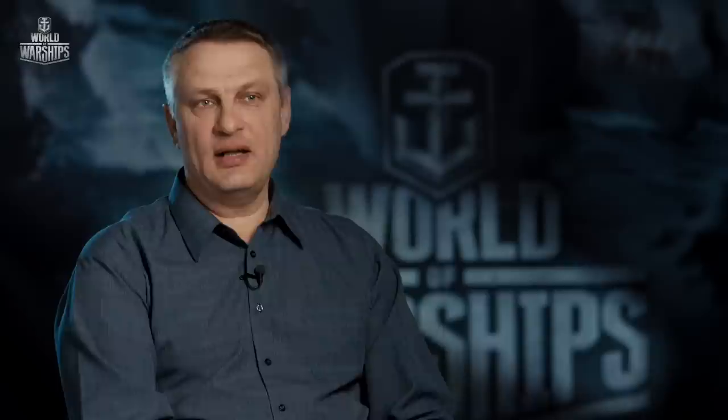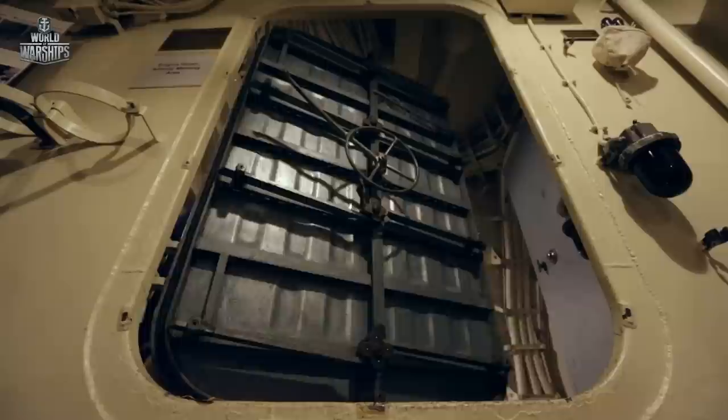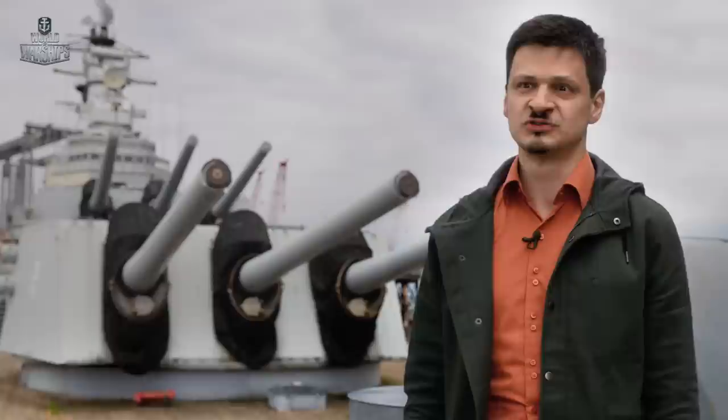Des Moines-class cruisers were 39 feet longer and 6.5 feet wider than Oregon City. Additionally, Salem's hull was divided into five areas by 5-inch bulkheads; each area was equipped with independent fire suppression and damage control systems. The cruiser was heavily protected — the belt armor was up to 6 inches thick where it covered magazine and engine room areas, with a height of up to 10 feet. Moreover, the ship was equipped with an additional bomb deck positioned above the main armor deck, intended to arm the fuses of aerial bombs, preventing them from penetrating deeper into the hull. This was a real armored fortress.